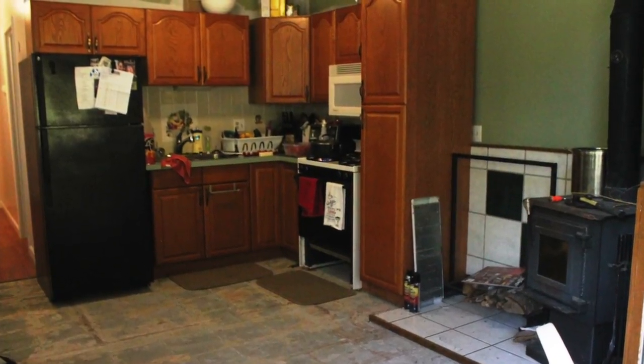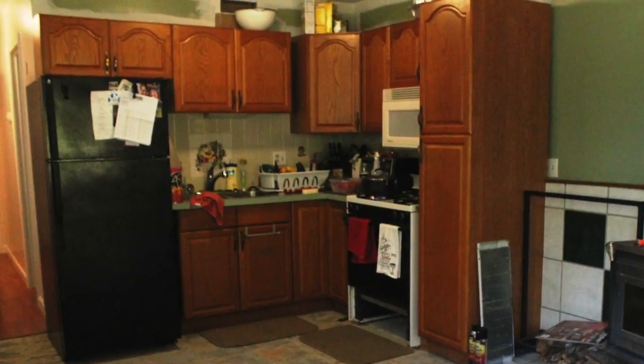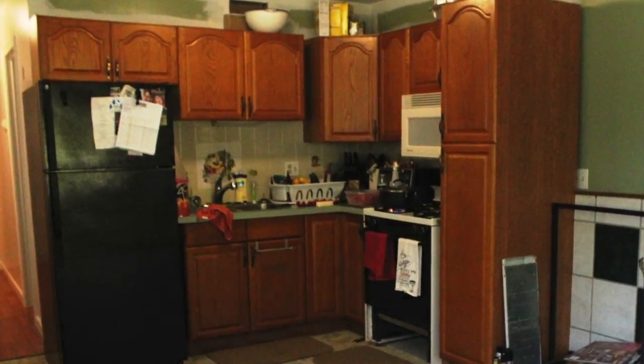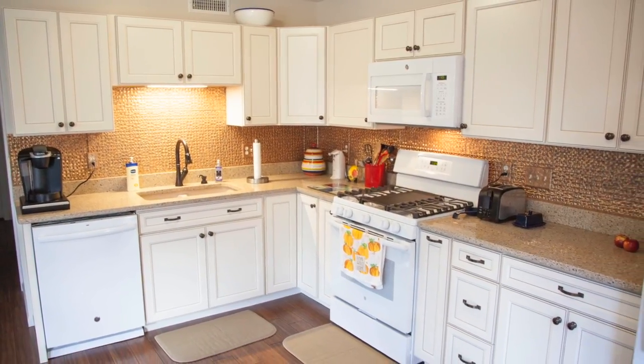The kitchen before this needed to be updated. We had a wood stove and very little counter space — we didn't have room. It really was a hard functional kitchen where we had to either set up a table to make big meals or work on the kitchen table to prep it.